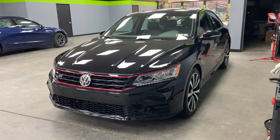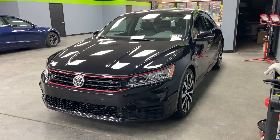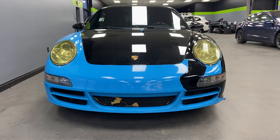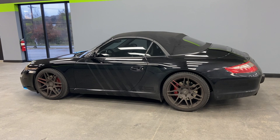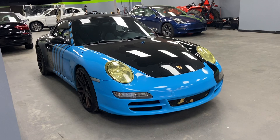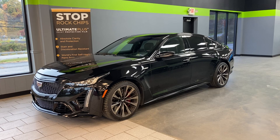Here we have a 2019 Volkswagen Passat in for a paint correction and ceramic coating along with XPEL XR Prime 20% tint on all the side and back windows. And here's a Porsche Carrera S from our friend Aaron with 412 Rally. We installed light blue graphics on this a few years back along with some headlight film. Aaron is getting a new vehicle, so he brought it in today to have all the graphics removed and it's headed to auction.